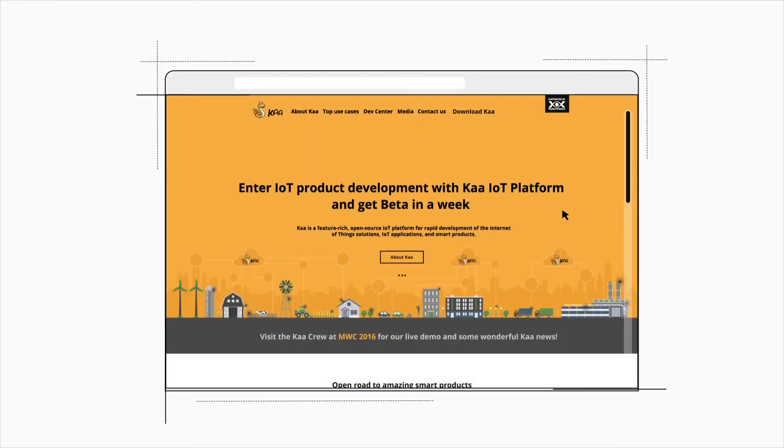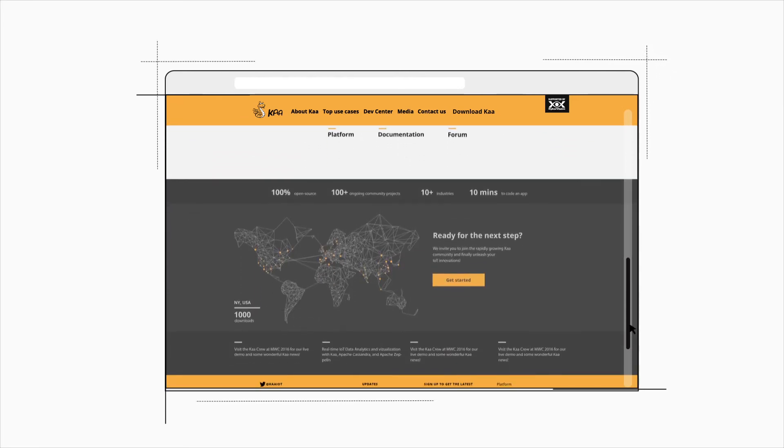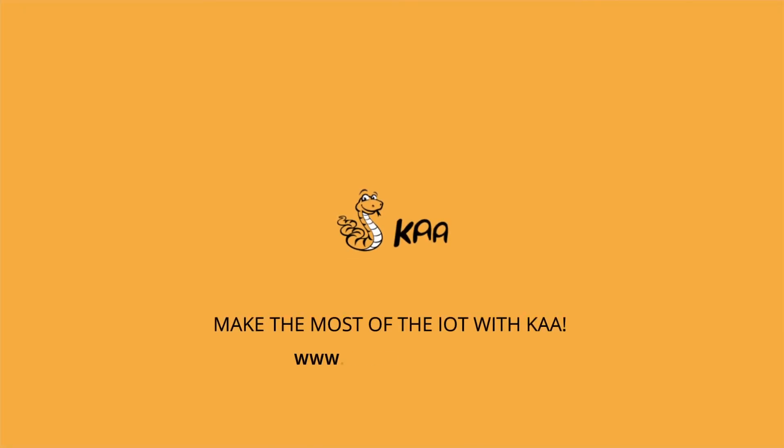Do you want to know how to build your own IoT applications? It's easy with Ka. Go ahead and download Ka and use our open community resources to become an expert in IoT development. Get started today!